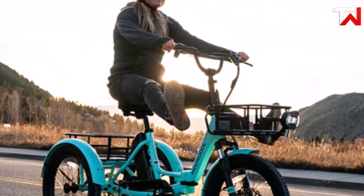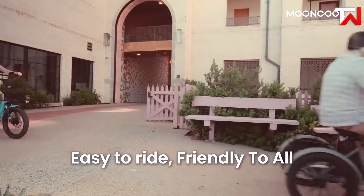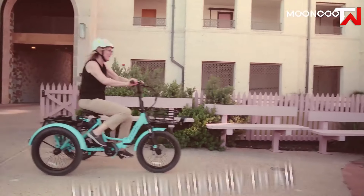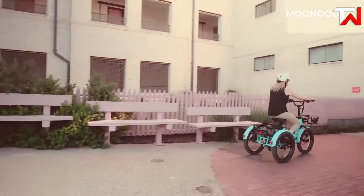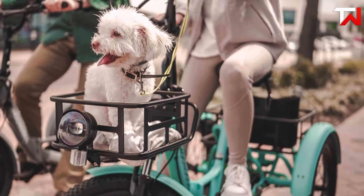Its 6–8 hour charging time ensures you are always ready for your next ride. Safety is prioritized with hydraulic disc brakes featuring an electrical cut-off for precise control, along with front and rear lights, brake highlights and turn signals for enhanced visibility.